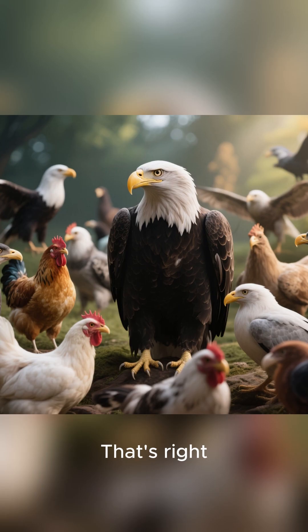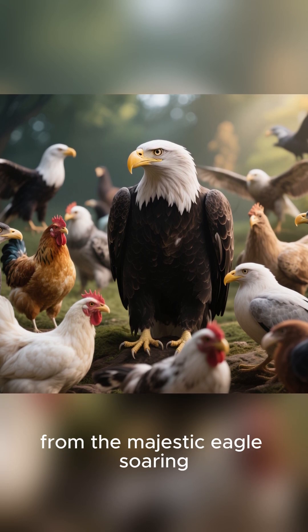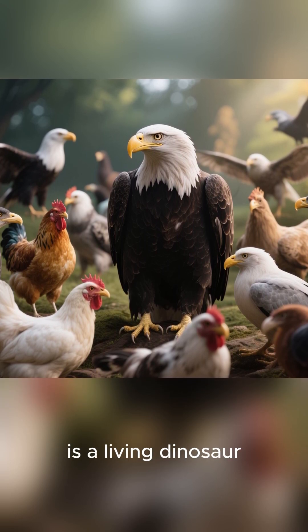Did you know the T-Rex never really went extinct? They just learned how to fly. That's right, every bird you see today, from the majestic eagle soaring overhead to the chicken in your backyard, is a living dinosaur.